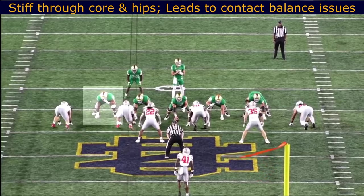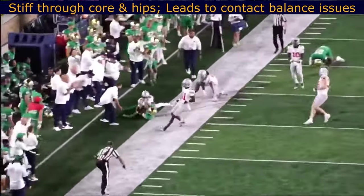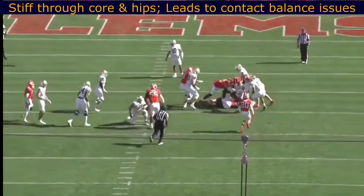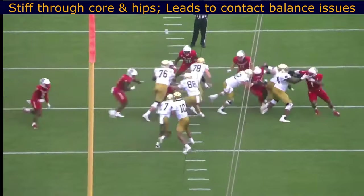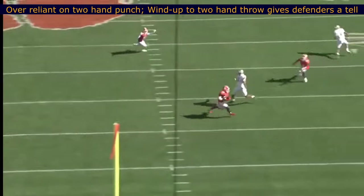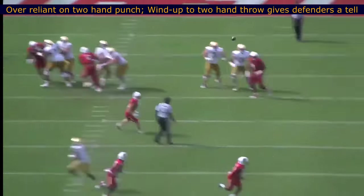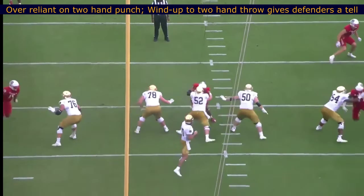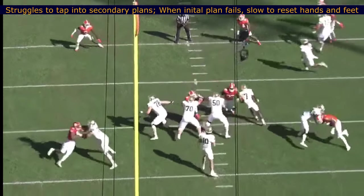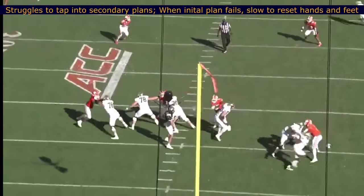On the negative side, he's a little stiff through his core and his hips. It leads to contact balance issues — he's not the easiest mover in space, not the best or quickest puller. He does show explosive athleticism, but the instant short-area movement, especially laterally, isn't great, and he ends up on the ground a lot because of that stiffness. He's over-reliant on his two-hand punch in pass protection, and he has a wind-up with his two-hand throw sometimes that gives defenders a tell and an easy counter. It's kind of weird because he does show some ability to vary up his punches, but then sometimes he just ends up flat in that two-hand punch all the time. He struggles to tap into his secondary plan — when his initial plan fails, he ends up stuck in the mud a little bit, slow with his hands, slow with his feet. You can almost see him thinking out there.